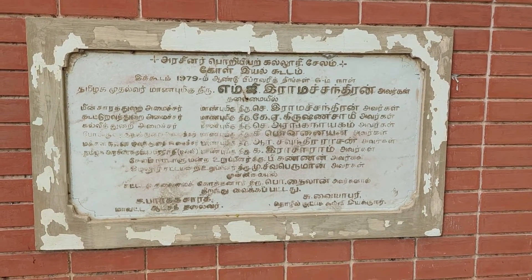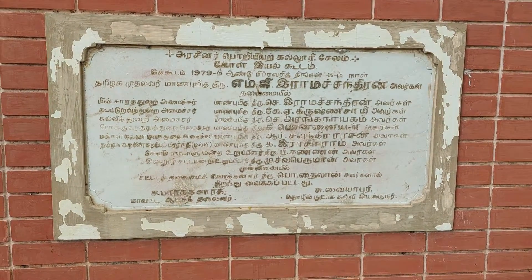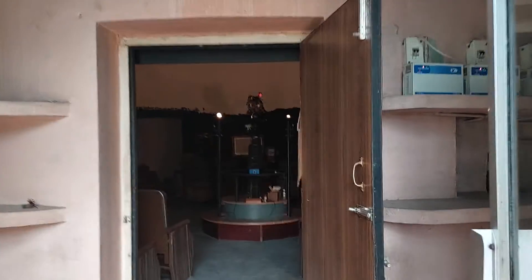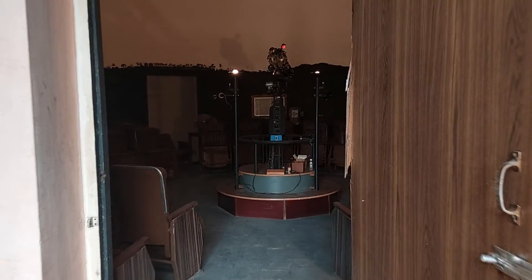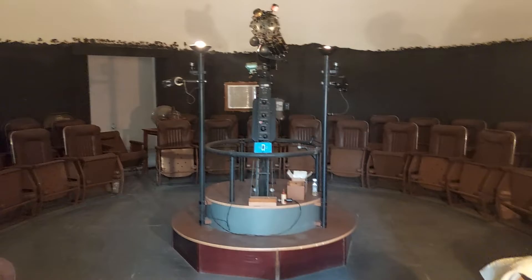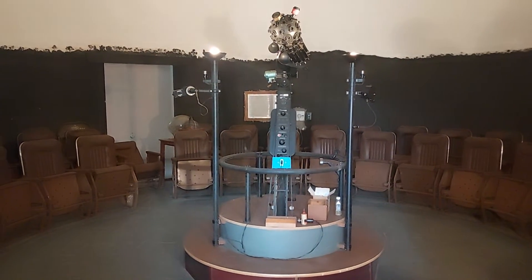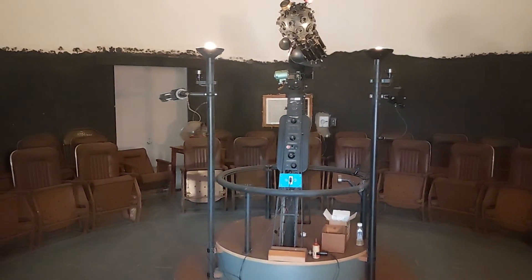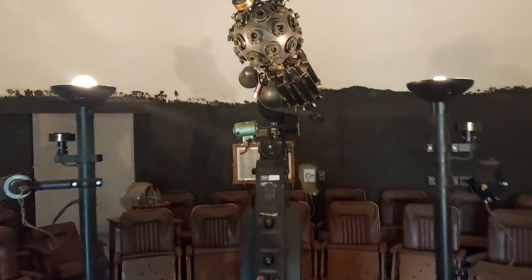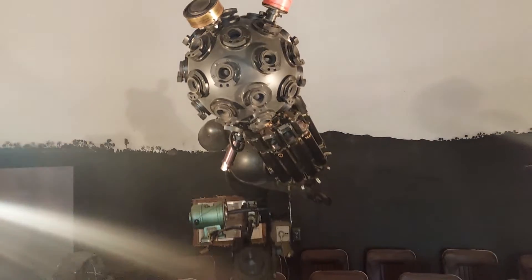Now there is another planetarium in Chennai. We are entering the main planetarium here. This is the main component of our planetarium, supplied by Carl Zeiss, Mumbai. This is the projecting unit.